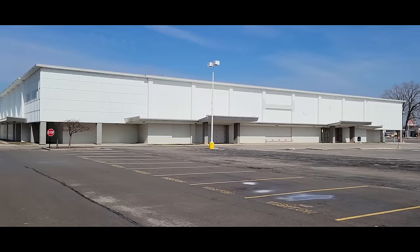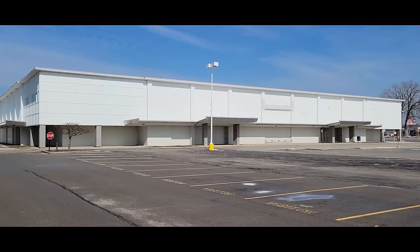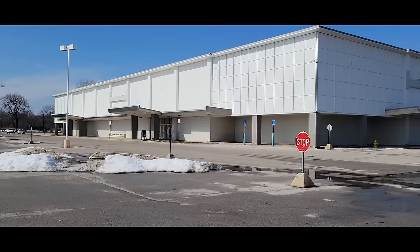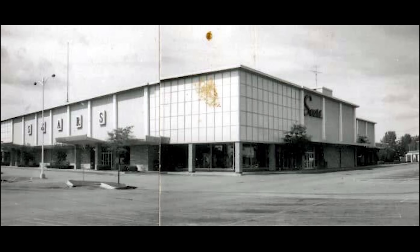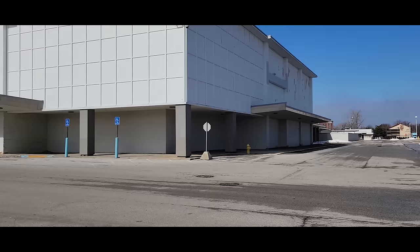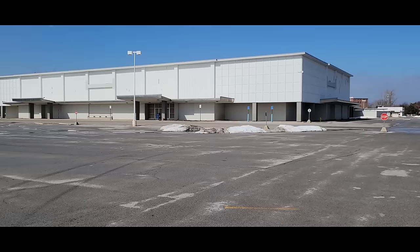Today we're going to take a little tour of Sears, show you the outside, give you a bit of history, and then later on at night we're going to be returning and I will show you what it looks like on the inside. Because they leave all the lights on here 24/7, every day, and you can see what it looks like inside. This Sears was built in 1960 and operated all the way up to its closing days of September 2017. So this Sears has been here for over 60 years and was in business for 57 years.